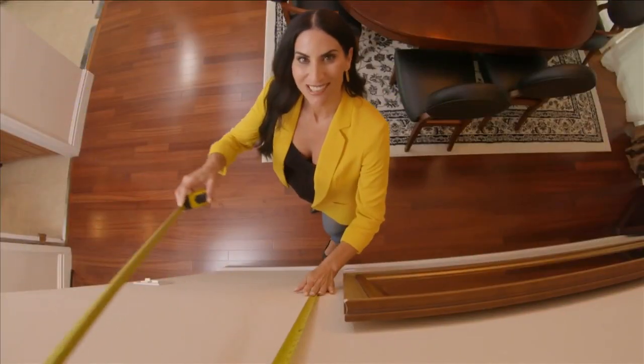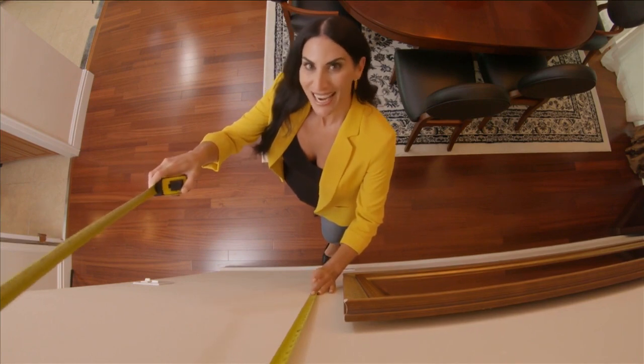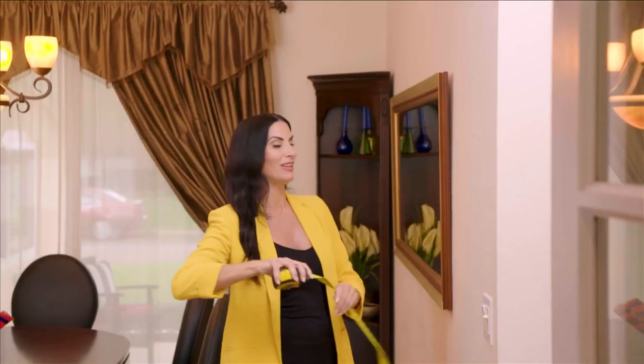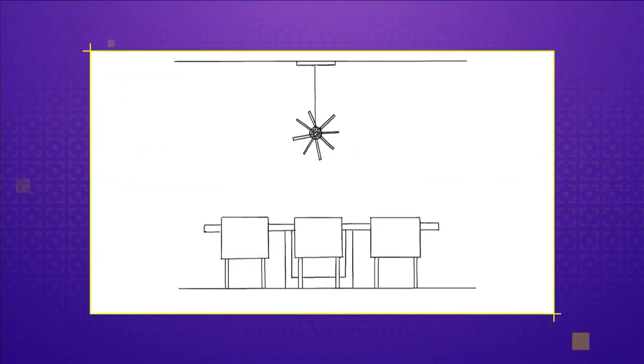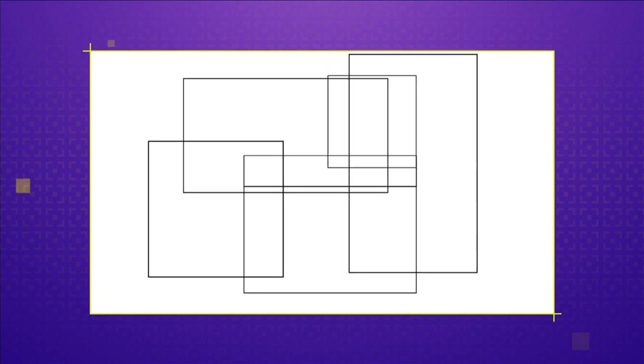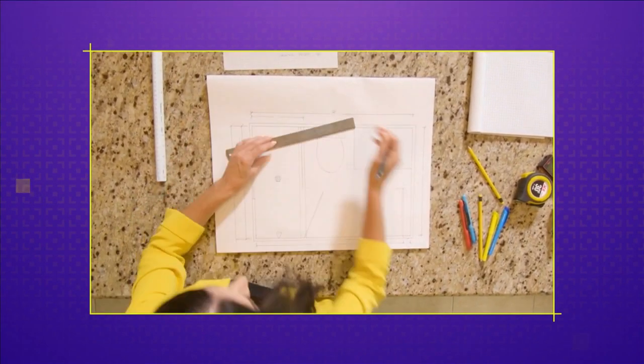Welcome to SoFlo Home Project. I'm Elena Capra. Measure twice and cut once is a great rule to follow. I often get asked design direction on a variety of projects, and I find it makes it a whole lot easier when you have a helpful set of guidelines. Today, we'll discuss the proper height to hang everything from your light fixtures, how to calculate the amount of tile needed for flooring or backsplash, and an easy way to create a room floor plan, and much more.